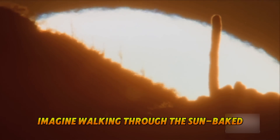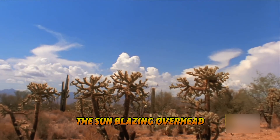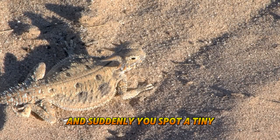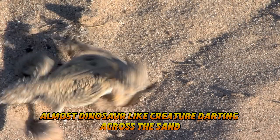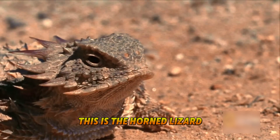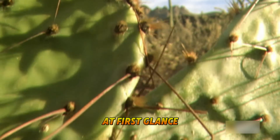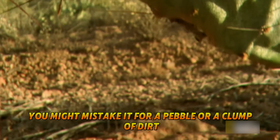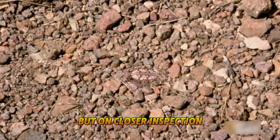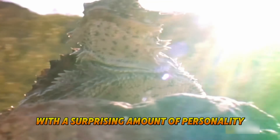Imagine walking through the sun-baked deserts of North America, the sun blazing overhead. And suddenly you spot a tiny, almost dinosaur-like creature darting across the sand. This is the Horned Lizard, a master of camouflage and survival. At first glance, you might mistake it for a pebble or a clump of dirt, but on closer inspection, you'll find an evolutionary wonder with a surprising amount of personality.